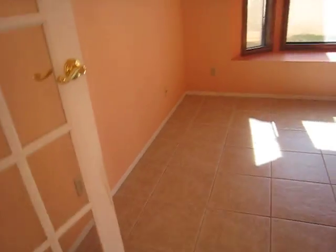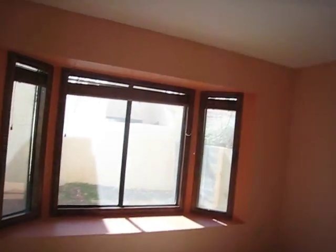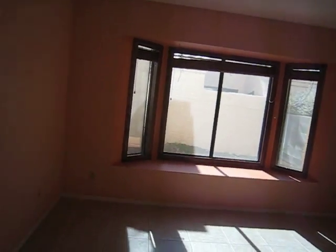We have an office slash bedroom. With a little bit of work this could be a nice bedroom, but the windows are nice — nice bay window.